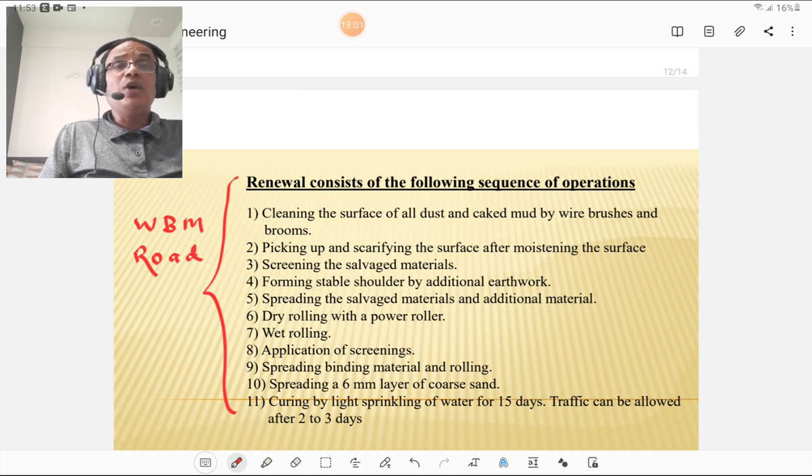Renewal procedure for WBM road: first, cleaning of the road surface. Then picking up and scarifying the surface after moisturizing. Screening of salvaged materials. Forming stable shoulders by additional earthwork — shoulders and box-type construction must be done first. Then spreading of salvaged and additional material. Dry rolling with the power roller, followed by wet rolling. Application of screening, spreading binder material and rolling. Spreading a 6mm layer of coarse sand. Curing by light sprinkling of water for 15 days. Traffic can be allowed after 2 to 3 days.